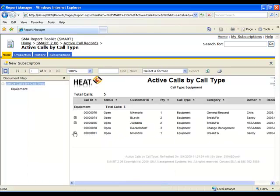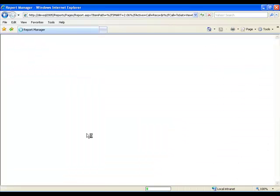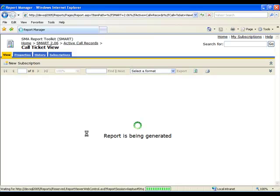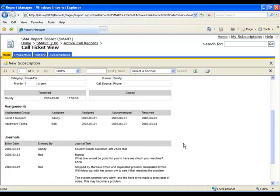By leveraging Microsoft SQL Server Reporting Services, Smart for HEAT includes an intuitive web console with access to a series of best practice reports designed by SMA with your HEAT system in mind.